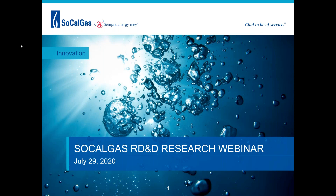Good morning, everyone. My name is Matt Grigori. I manage the Customer Solutions RD&D team at SoCalGas. I want to thank you all for joining us today for the first SoCalGas RD&D research webinar featuring Opus 12. We hope this is the first of a regular series of webinars where the RD&D team will be able to share the results of our research projects with key stakeholders in the energy research community, as well as the general public.